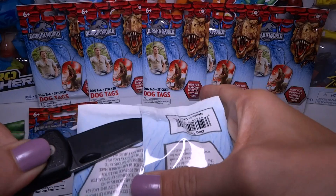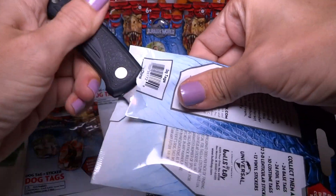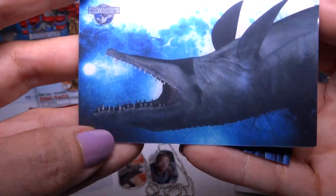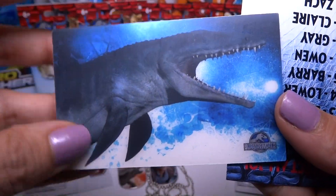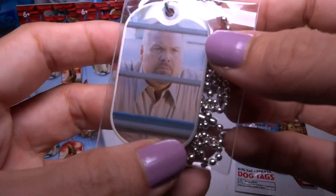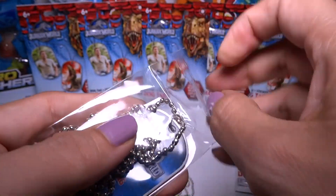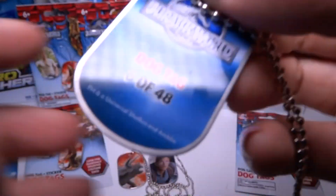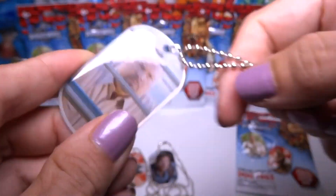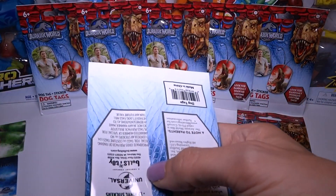Maybe I should stop trying to worry about messing up the bag. It's the Mosasaurus — I think that was upside down. Cool, that's number 10. And we have the guy — the mean bad guy with the raptors. What's his name? You'll just have to tell me the names because I really don't know any of the people except for Owen and Claire.